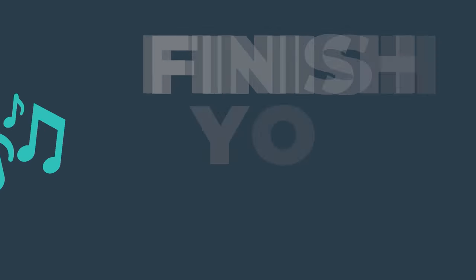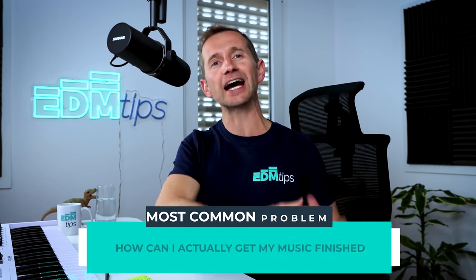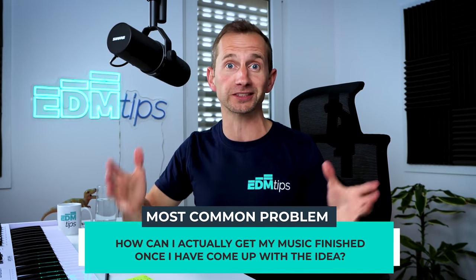Hey guys, Will from EDM Tips. In this lesson, I'm going to show you how to actually finish your music. One of the most common problems that producers ask me about is how they can actually get their music finished once they've come up with an idea.